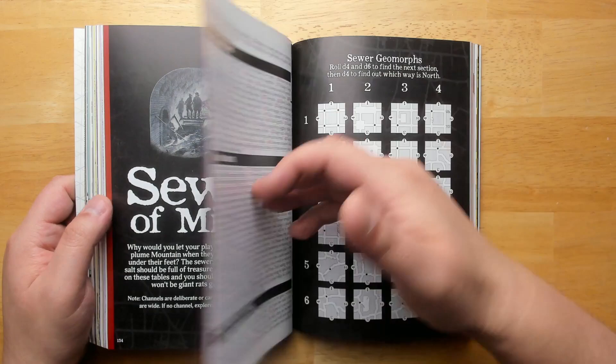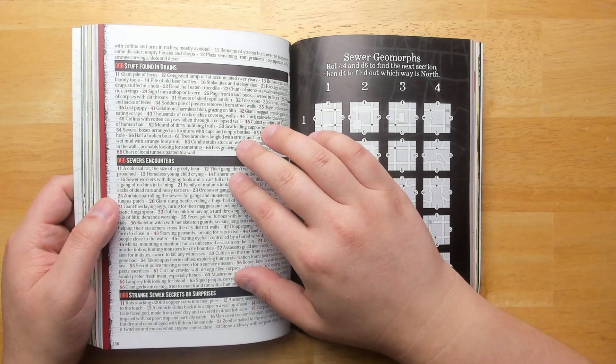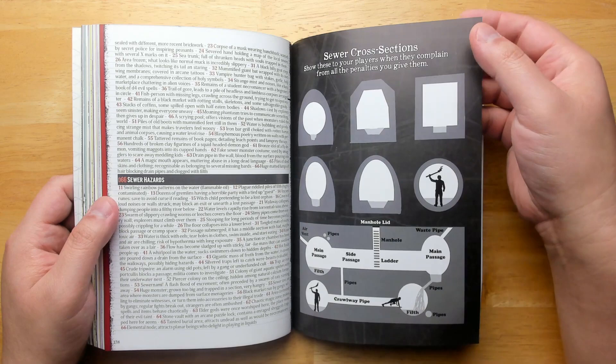Some new magic blades. Sewers of Misery — along with some sewer geomorphs that you can use to quickly slap together a sewer, with tons of D66 tables. What are you finding in the drains? What are you encountering? You can run a whole adventure right off of these couple of pages.